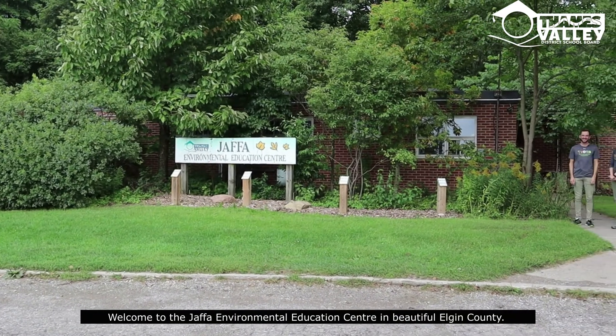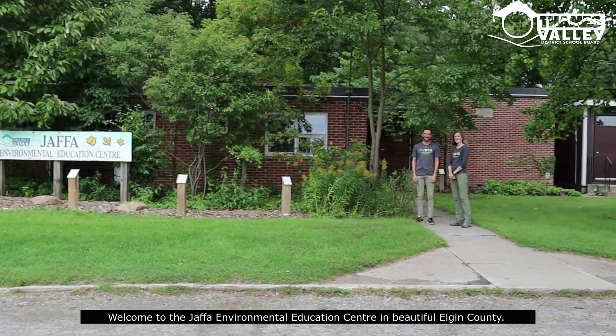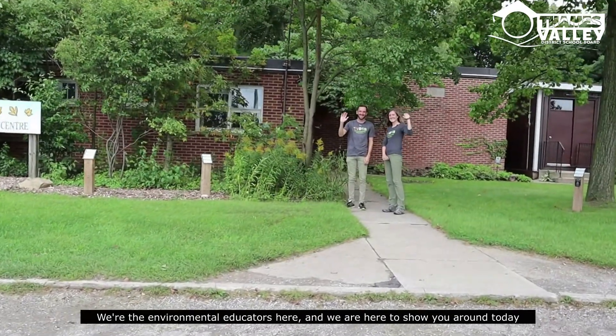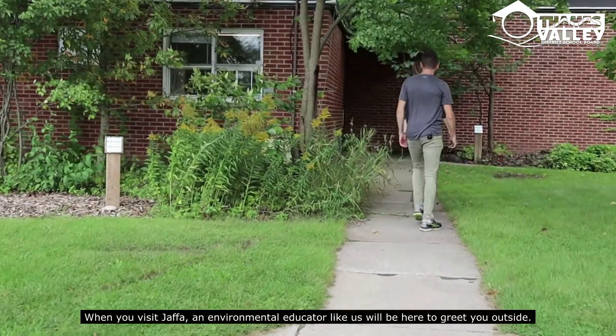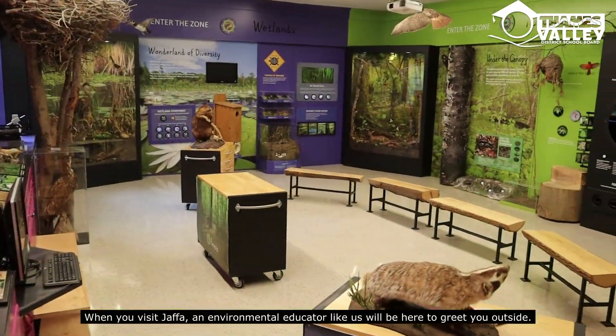Welcome to the Jaffa Environmental Education Center here in beautiful Elgin County. We're the environmental educators here and we're here to show you around today. When you visit Jaffa, an environmental educator like us will be here to greet you outside.